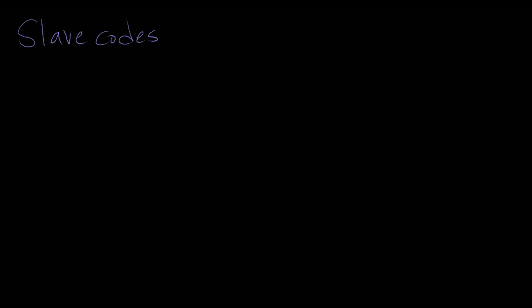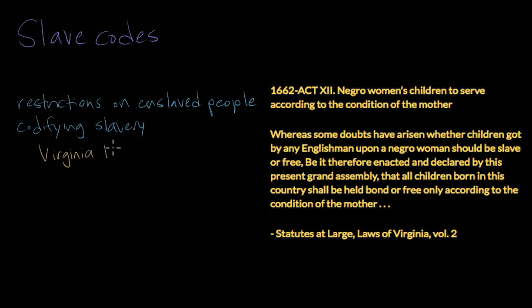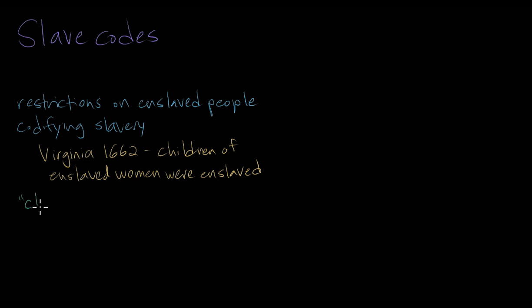As the enslaved population in the colonies grew, colonial governments began passing more and more restrictions on the lives of enslaved people and began codifying who was or was not a slave. For example, if a white man and an enslaved woman had a child together, would that child be free like her father or enslaved like her mother? In Virginia in 1662, the government passed a law specifying that the children of enslaved women would follow the condition of their mothers. Other laws prevented interracial relationships and defined enslaved Africans as chattel slaves, meaning personal property.